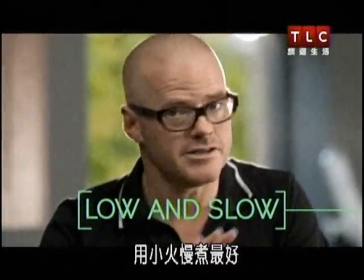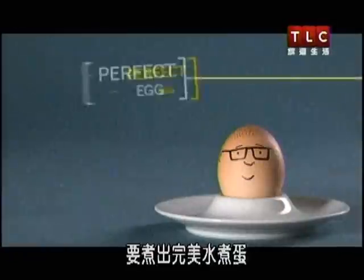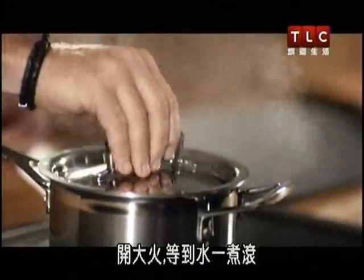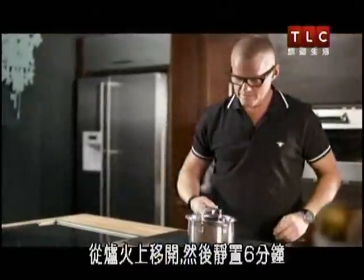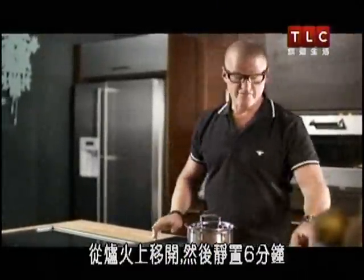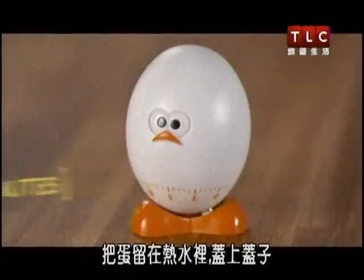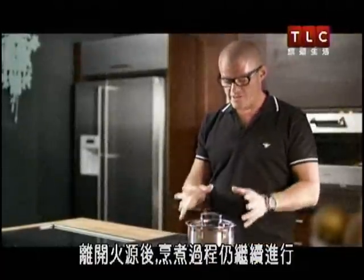Low and slow is the best. For the perfect boiled egg, put a medium egg in a small pan of cold water. Place it on the highest heat, and the moment the water starts boiling, take it off the heat and then leave it for six minutes — just leave it in the hot water with the lid on. You've got to think about residual heat. There's a lot of cooking that happens away from the heat source.